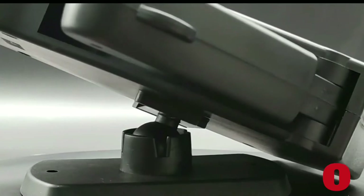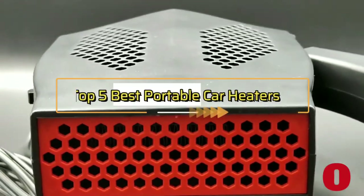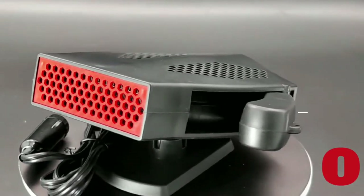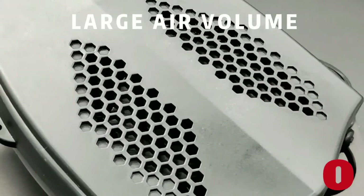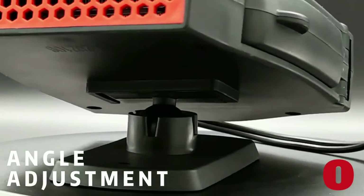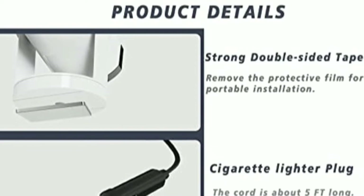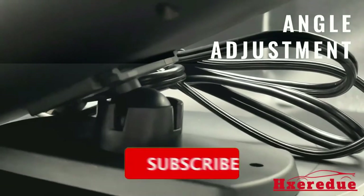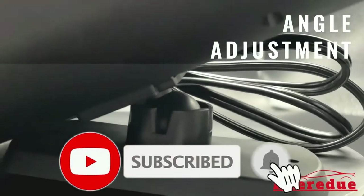Hey everyone, in this video we are going to take a look at the top five best portable car heaters in 2023. We've compiled a list of the car heaters on the market based on performance, safety, and price. If you want more information on the products, I've included links in the description box down below. Like, comment, and don't forget to subscribe. Now let's get started.